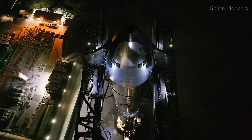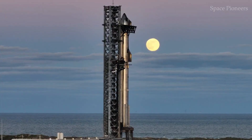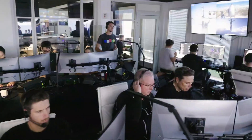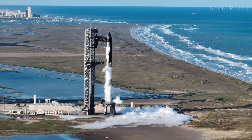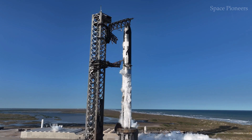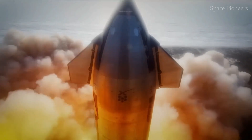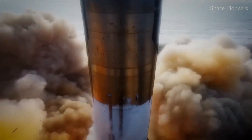With its sleek stainless steel exterior and the success of six powerful test flights, Starship has already captured the world's attention. It's a marvel of engineering and ambition, promising to take humanity to the moon, Mars, and beyond.